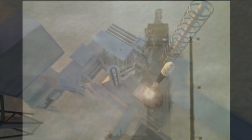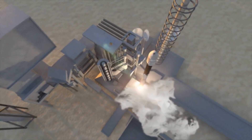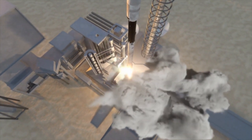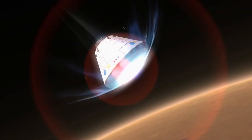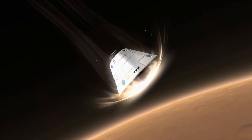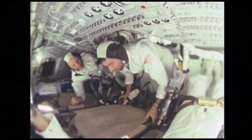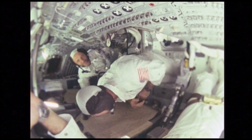The Saturn V's first stage alone houses five massive F-1 engines, producing a staggering 7.5 million pounds of thrust, making it one of the most powerful rockets ever built. As it ascends through the Earth's atmosphere, each stage detaches and falls away, allowing the next stage to continue the journey — a meticulously coordinated dance of engineering prowess. The Saturn V was vital for NASA's Apollo missions, carrying astronauts on their historic trips to the moon.